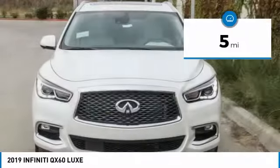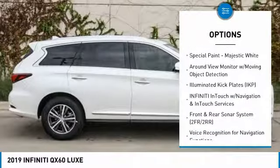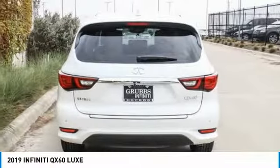Here are some of this vehicle's great options: power passenger seat, power lift gate, traction control, leather-wrapped steering wheel, dual airbags, air conditioning, power steering, alloy wheels, four-wheel disc brakes, and center armrest.